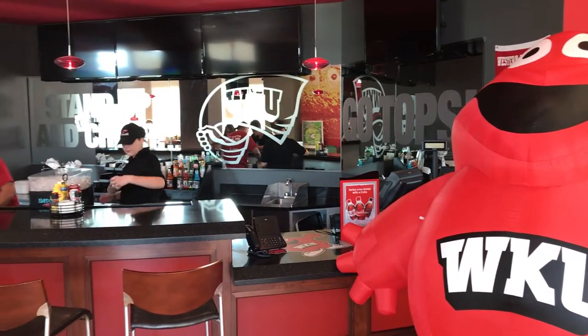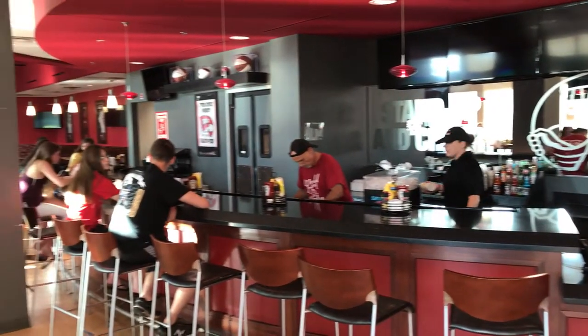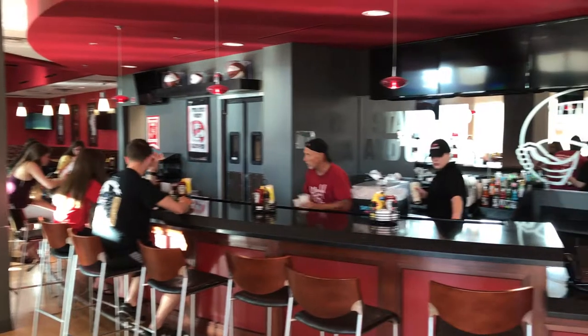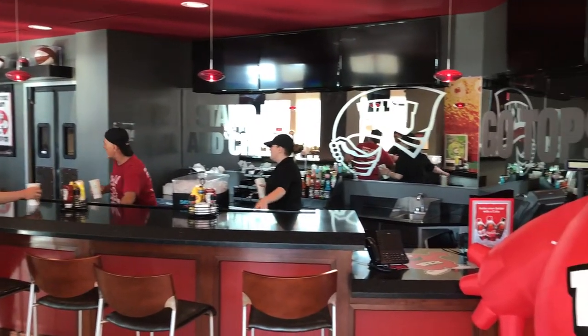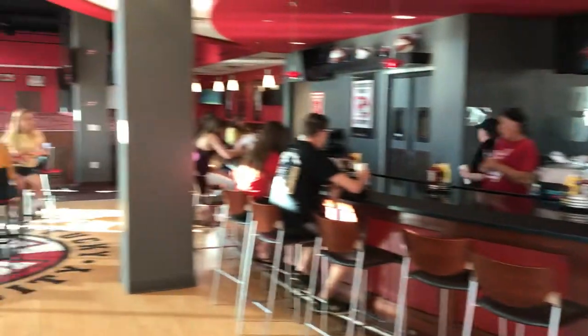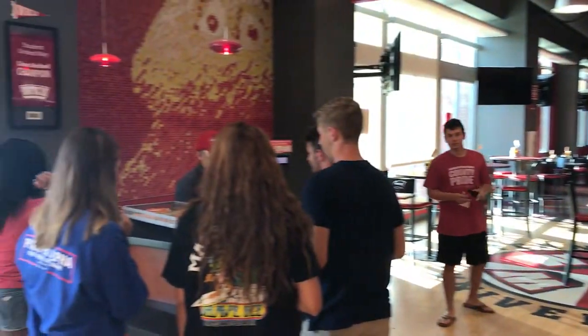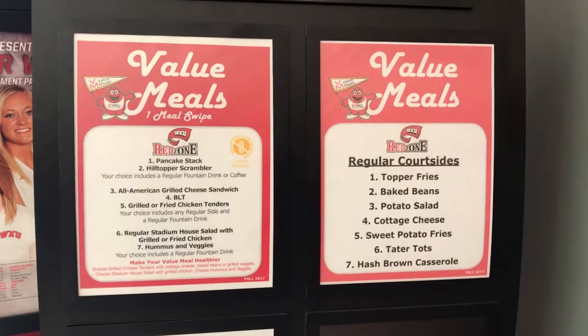First, I would like to welcome you all to Red Zone. Red Zone offers tons of great meal swipe options as well as a few healthier options. Red Zone has always been one of my favorite places to eat because it feels like you're eating at a traditional restaurant. It is a great place to go and sit down and relax for a while. They have at least 10 different TVs which makes it a great place to go to watch a football or basketball game.